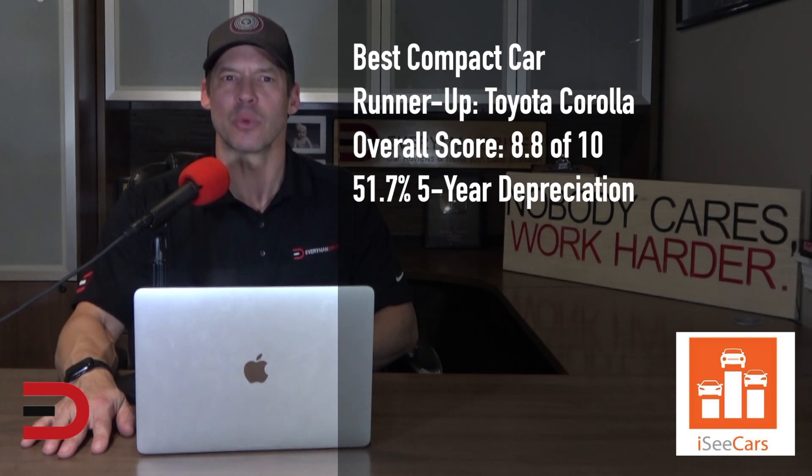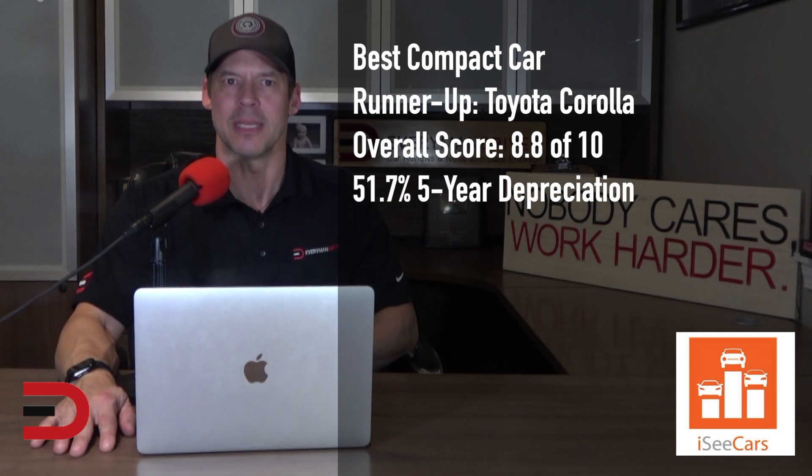The Toyota Corolla is the runner-up in the best compact car category. Known for its reliability, longevity, and value, it is more likely than vehicles in its class to reach 200,000 miles and maintains more of its value than its competition. The Corolla boasts excellent fuel economy, making the small car a practical option as a daily driver, and is among the top of its class for safety scores.